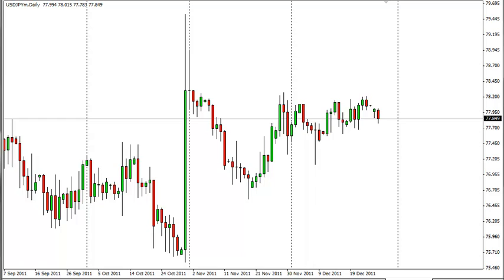The dollar-yen fell again on Tuesday as the market sold off the dollar in an otherwise quiet session. The volumes are still light this time of year as many traders will not be at their desk until after the New Year's celebrations. The pair has been supported by the Bank of Japan over the last several months, and the selling of it can only be done with shorter-term goals in mind.